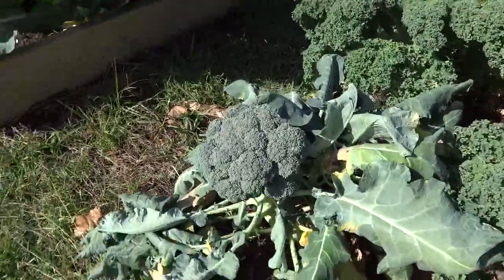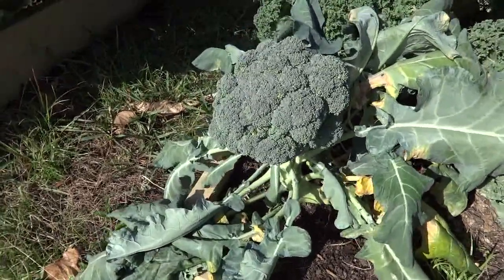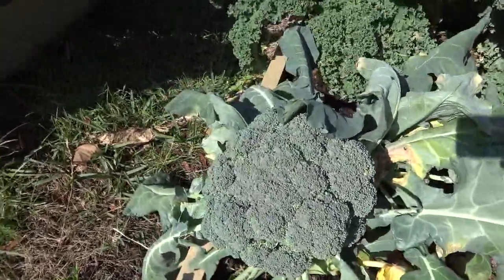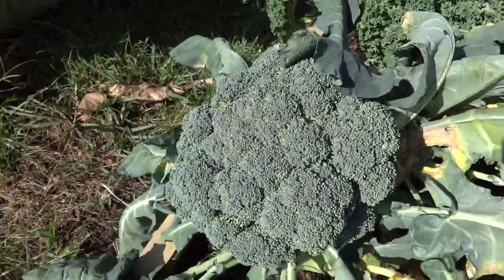Here is a nice head of broccoli right here and you can see it's kind of all droopy — it's like 80 degrees Fahrenheit right now. Anyway, I'm gonna check it out. Nice head of broccoli right here, and the way to know about broccoli, when you need to harvest it...